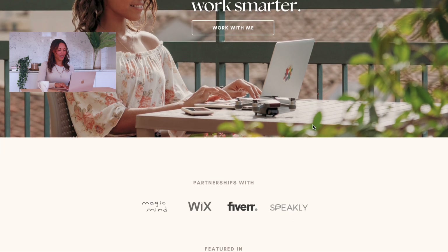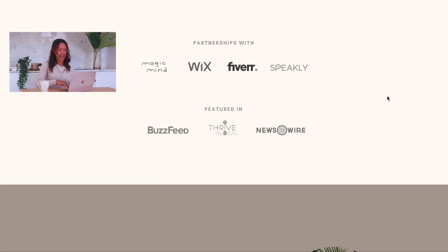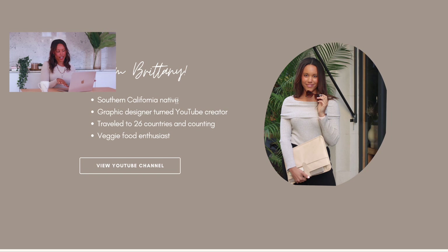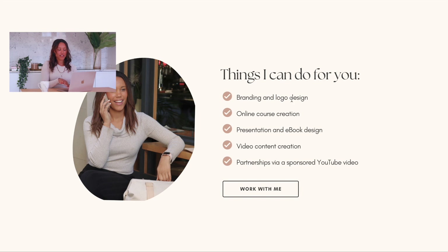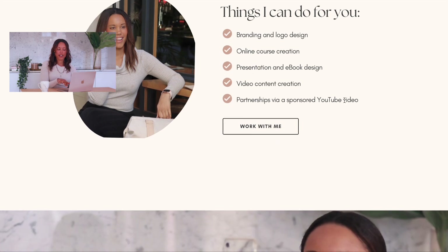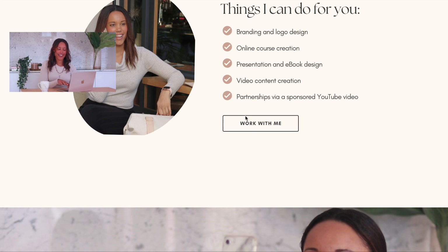There's a call to action button here — 'Work with me.' I've got logos here of brand partnerships I've done in the past and some press features. I have a little bio about me: from Southern California, graphic designer turned YouTube creator. I traveled to 26 countries and counting — I'm trying to get to 30 countries by my 30th birthday, which is at the beginning of next year, so I need to go to four more countries this year. Then I've got a list of services: branding and logo design, online course creation, presentation and ebook design, video content, and sponsored videos.